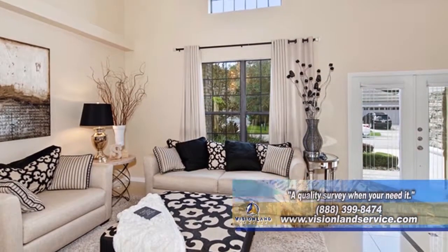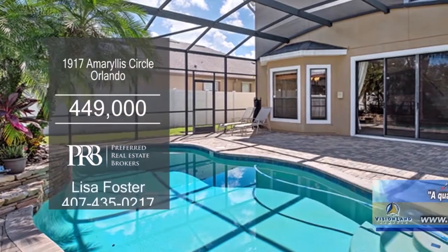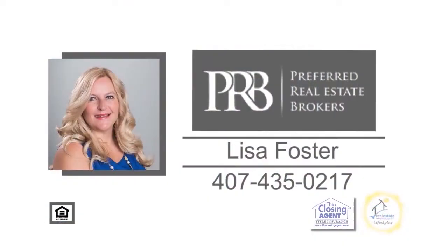The two-story great room has extra windows to allow the natural light in. A custom solar heated in-ground pool has a waterfall feature surrounded by a screen enclosure and custom pavers.